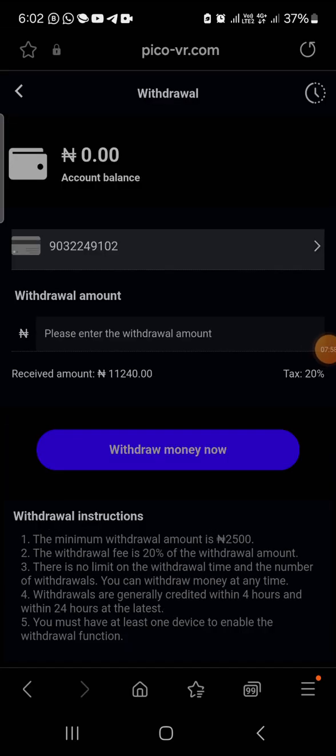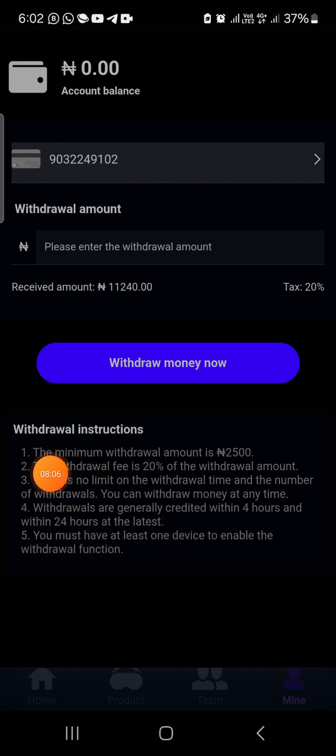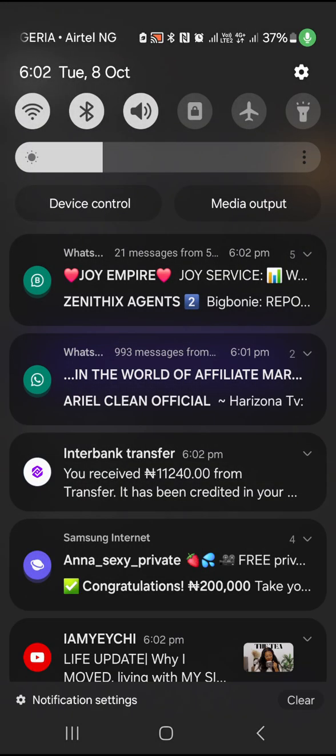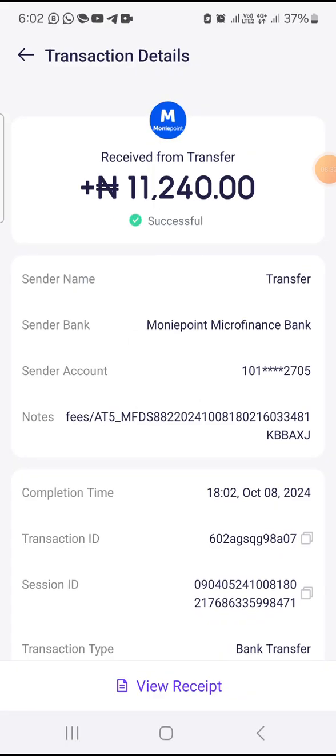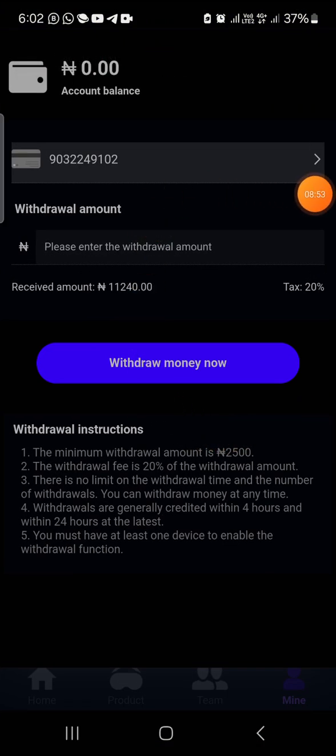Let's just hold on — you're going to see it appear on my home page right now. You can see the minimum withdrawal amount is 2,500, the minimum withdrawal fee is twenty percent, and there is no limit on the withdrawal time or number of withdrawals. The money has just entered — you can see 'received.' Let's go to my banking app: 11,214 naira. Look at the time — it's 6:02, October 8th. The money entered immediately, like the speed of light.